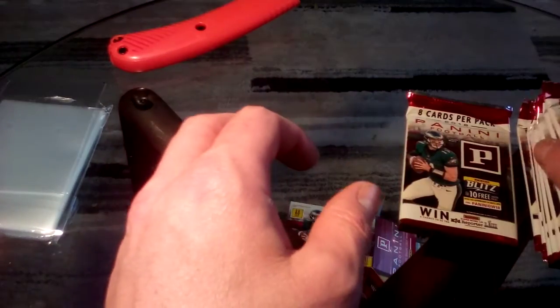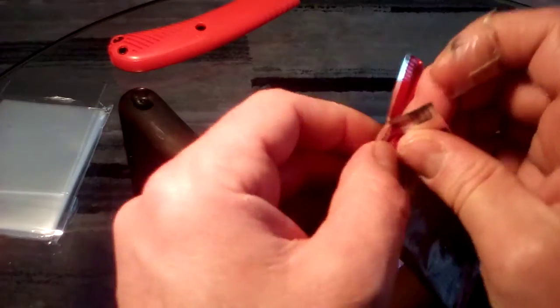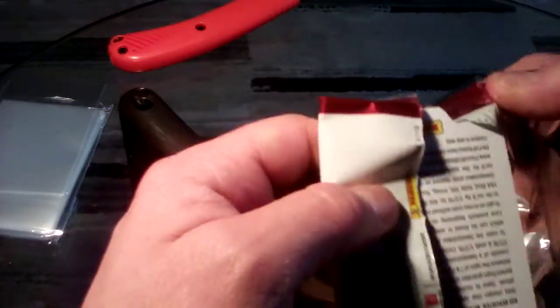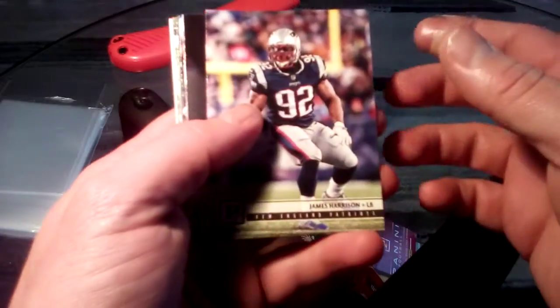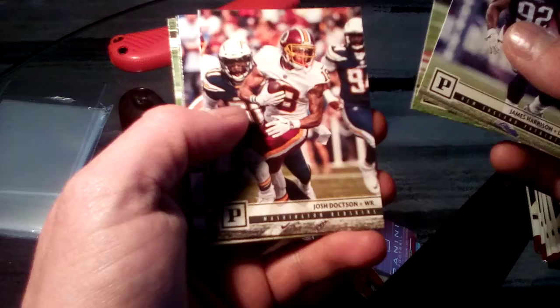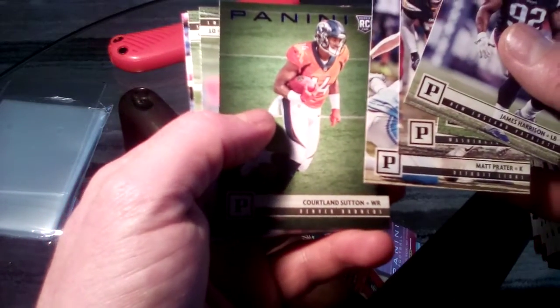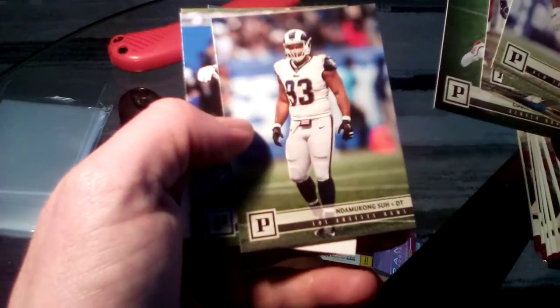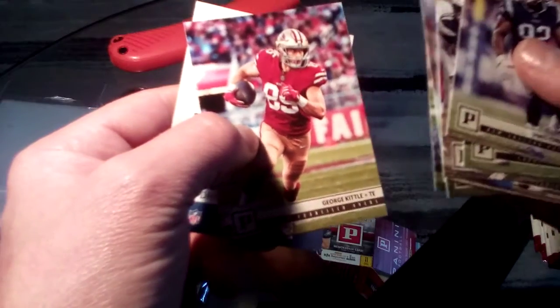Good for Panini for getting the right team on there - we would have had to give them the what-for if they didn't. Isn't Pierre-Paul the guy who doesn't have all his fingers? That's pretty funny. Also got Cam Newton, Prater, Courtland Sutton, Johnson, and George Kittle.